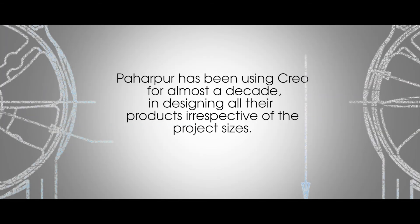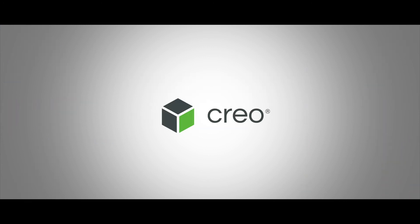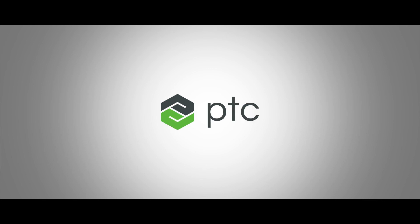We are able to make sure we can improve the demand for our customers on our products. We can do multiple projects with Creo. Thank you.